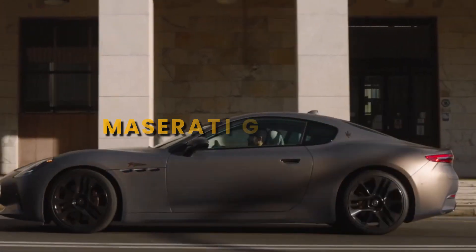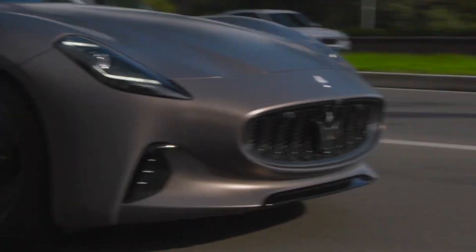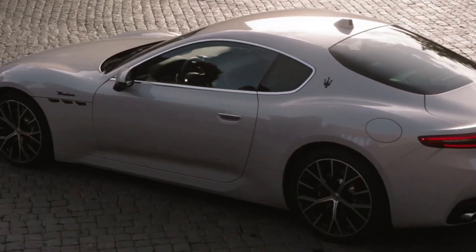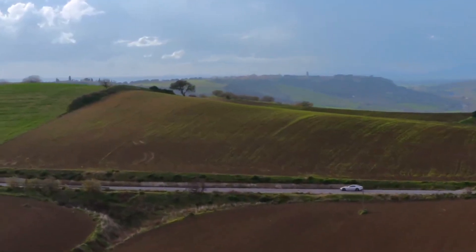The Maserati Gran Turismo is a timeless masterpiece in the world of automobiles, a testament to Italian craftsmanship and a symbol of luxury and performance. With its striking design, meticulous attention to detail, and a powerful V8 engine, it has captured the hearts of enthusiasts and connoisseurs alike.